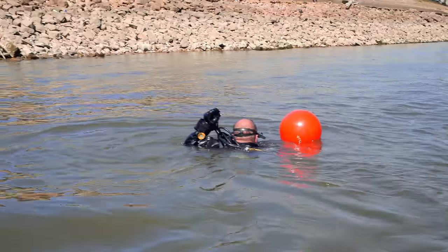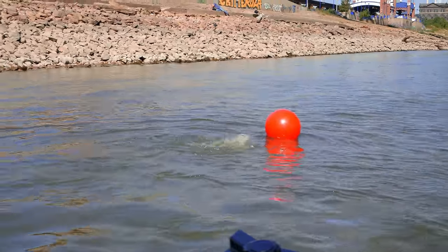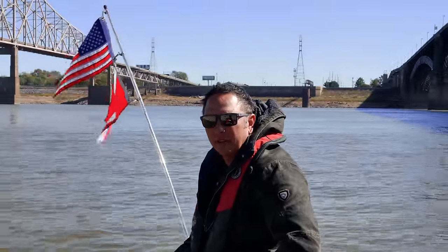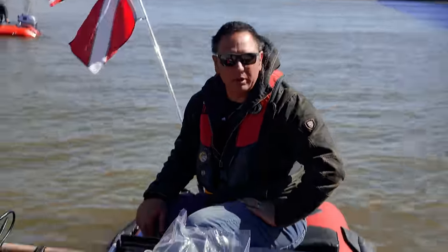Dan just went down on this one. We're going to go circle over there and see what he can pull off of it, then jump him down to the other one down the river and see what we can pull off of that.